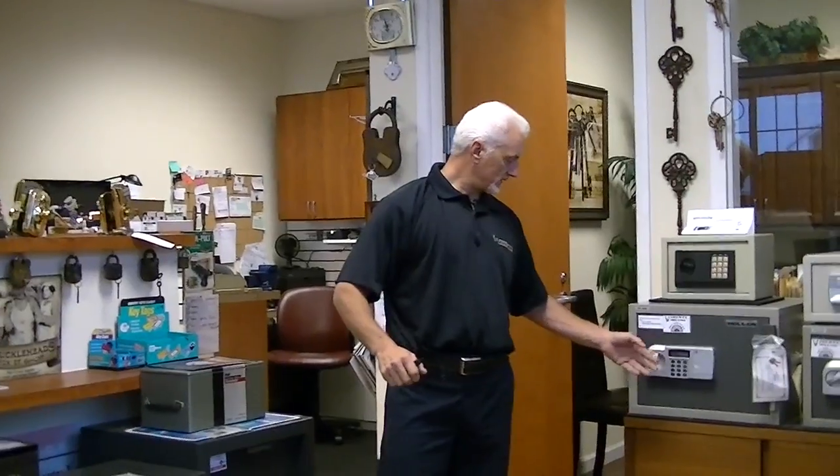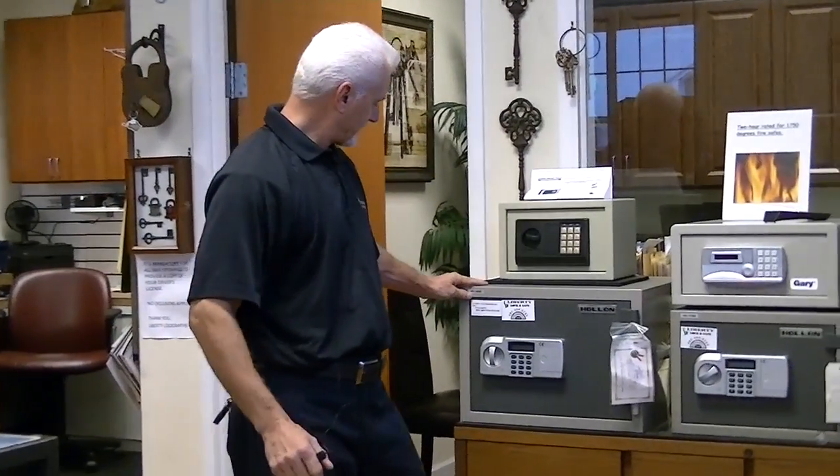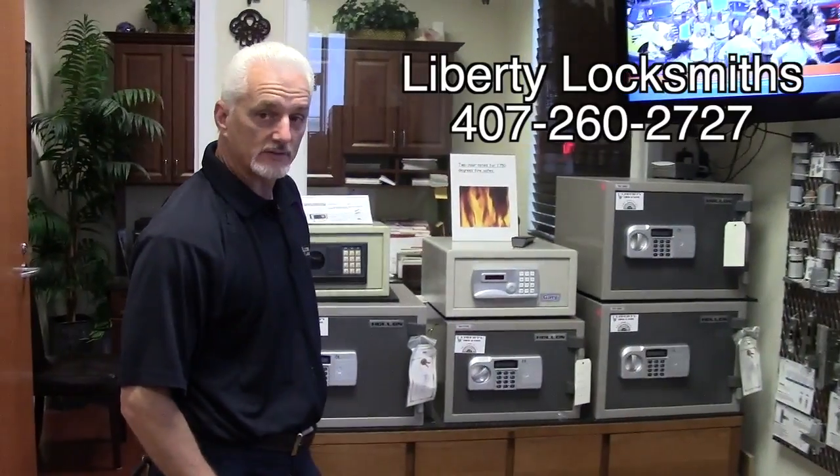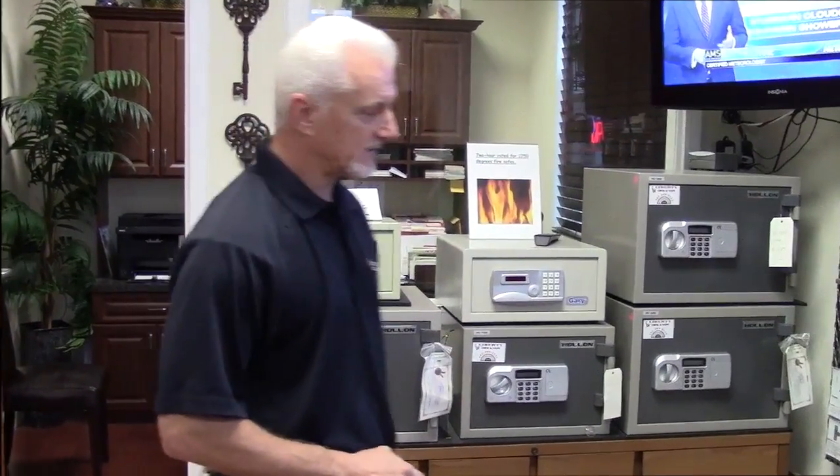We start off here with these little home safes. It's the HS series. This little guy, HS 360, 125 pounds, two-hour fire rating. Most of these safes you buy come with one hour, not the ones that we sell.